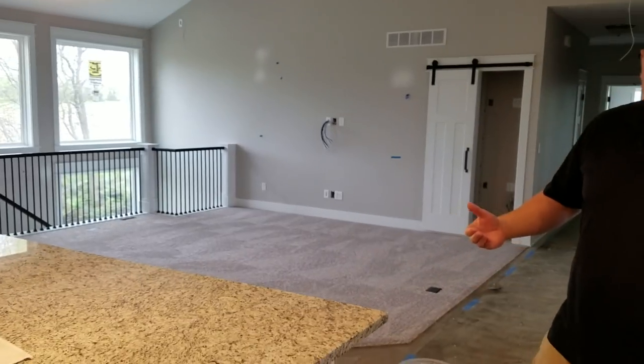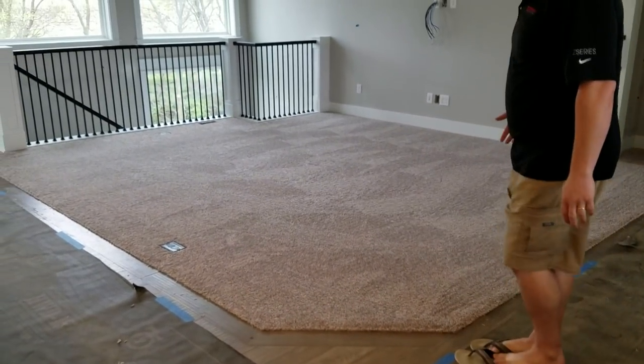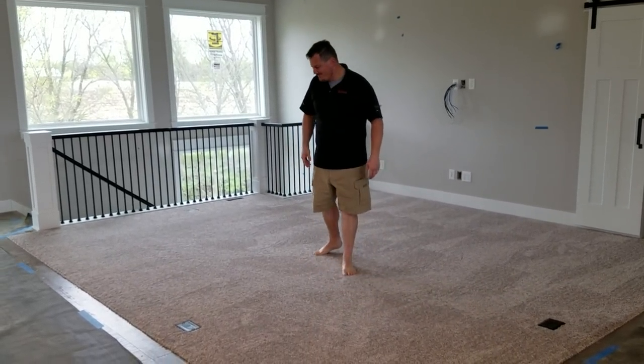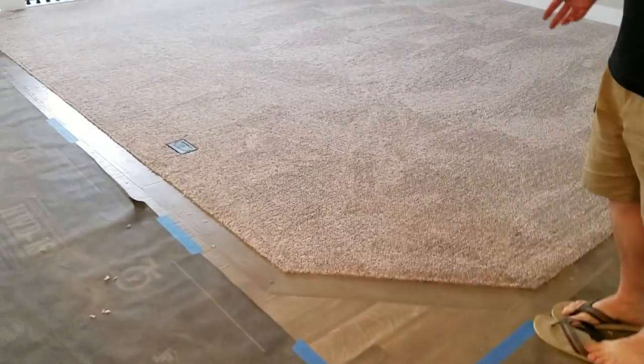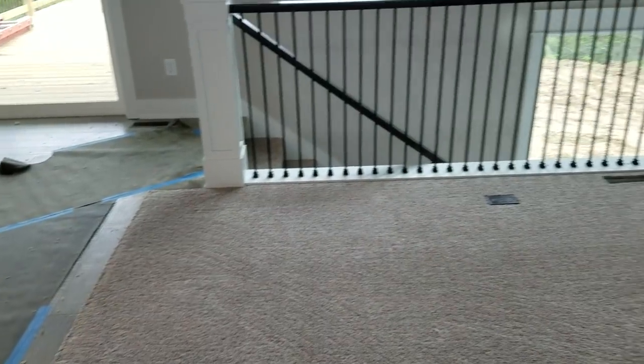Okay, if we had smell-o-vision right now it smells like a carpet store, which is really exciting for us. Carpet is one of the last steps in the build on the inside of a house. As you can see, we have our carpet — it's amazing, it's like the best carpet you've ever seen. It's not anything too particularly fancy, but it is down and that's pretty cool.